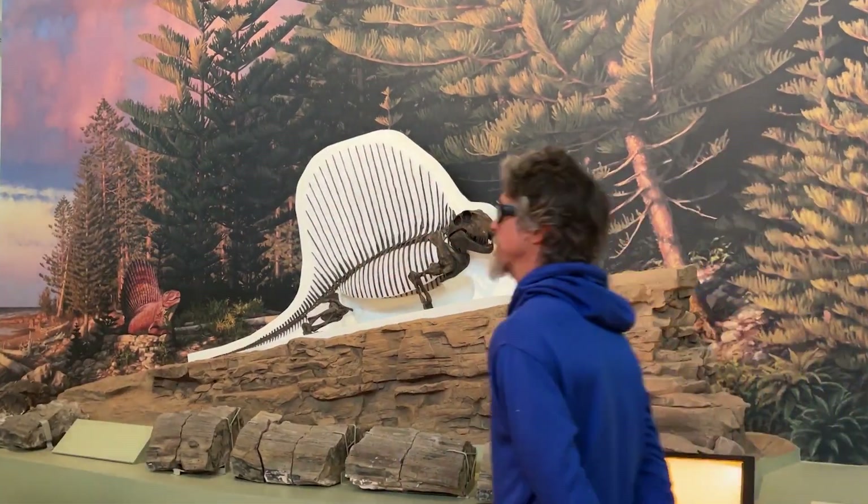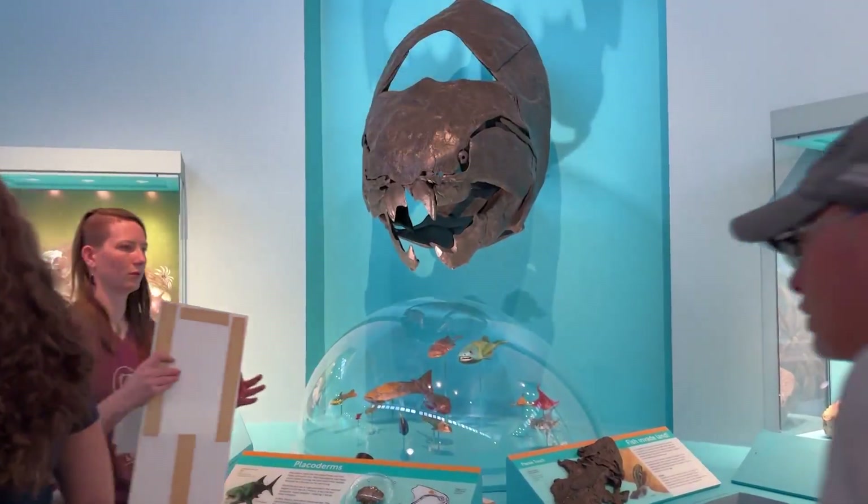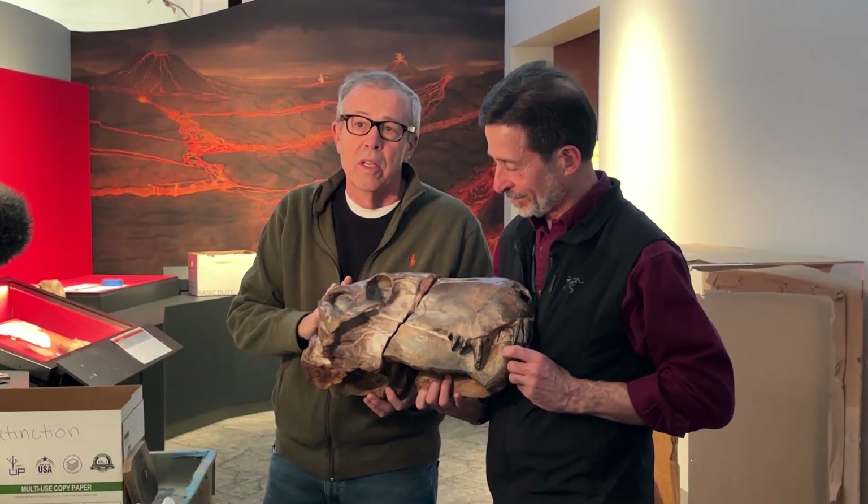Opening this weekend, Ancient Life is the first new permanent exhibit to open at the New Mexico Museum of Natural History and Science in well over a decade, replacing the second floor Origins Hall.